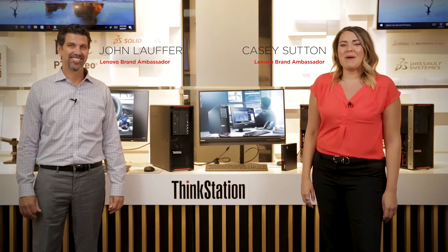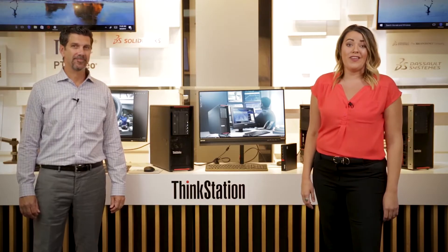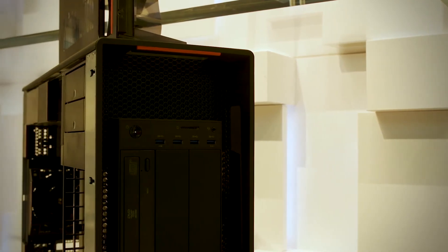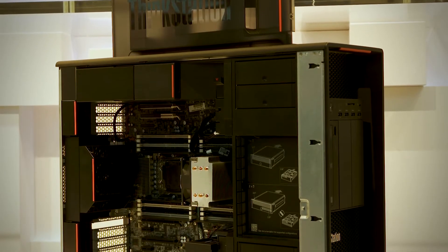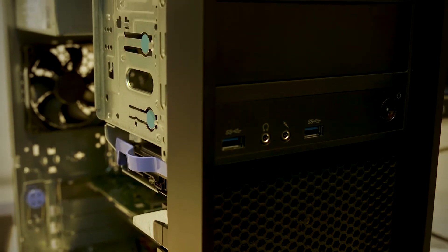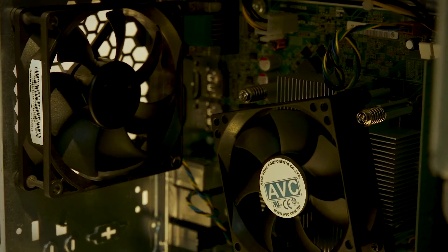At Lenovo, we believe different is better, and it's the difference in the details that drives purposeful innovation across every single product in our portfolio. This lineup of P-Series ThinkStations is no exception — power, performance, and reliability are packed into each device. With independent software vendor certifications, these systems are ideal for applications across all workloads, including design and engineering, oil and gas, media and entertainment, finance, and medical imaging.